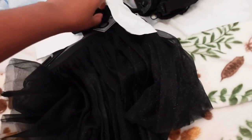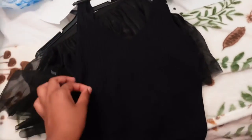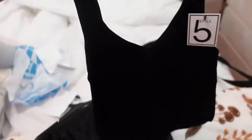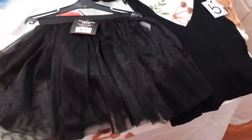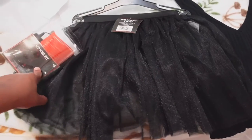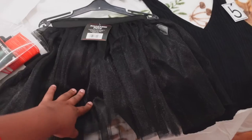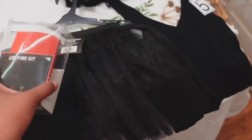I got everything at Five Below, you guys, so super cheap. First I got this black tank top — I'm not sure exactly what I want to do with it yet. And then I also got this black tutu. I have these red LED lights that I want to put around the tutu. I want to see exactly how that's going to work — I'm not sure yet, but I hope everything turns out okay.